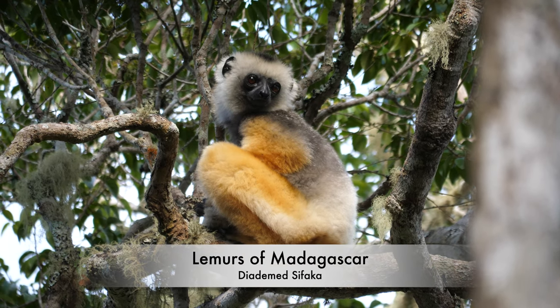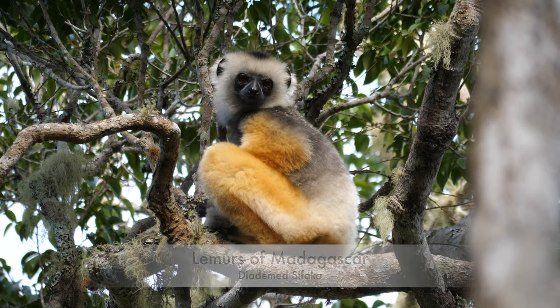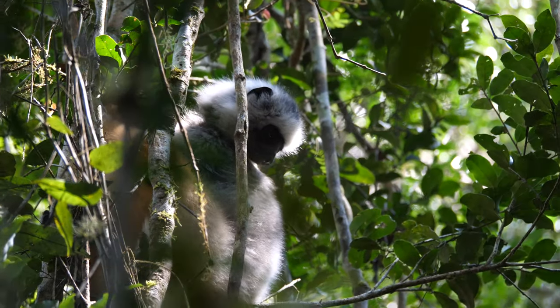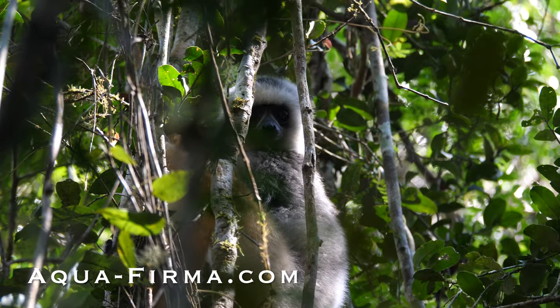Madagascar is home to a vast array of unique species of wildlife and plants, which through 165 million years of isolation are found nowhere else on earth. Its lemurs are one of its best known endemics, of which there are an incredible 100 or more species and subspecies.